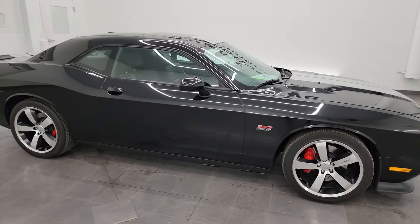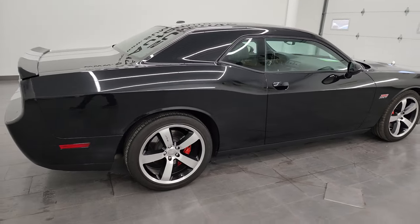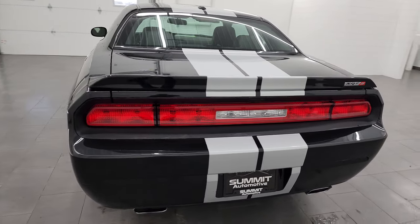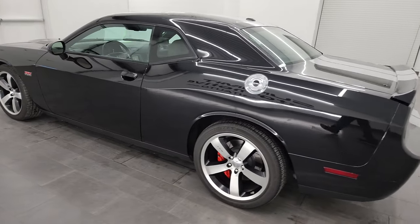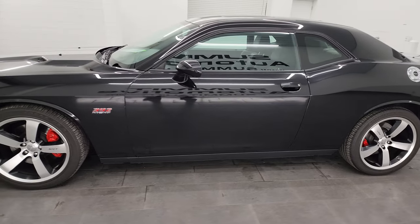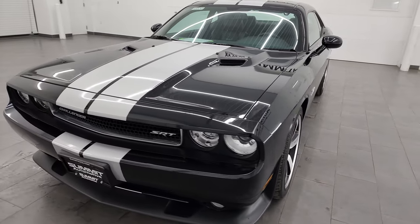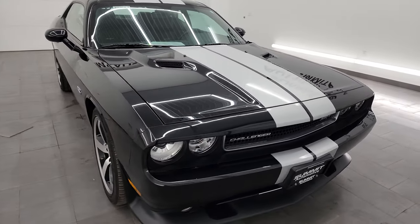Hey, this is Brett and this 2011 Dodge Challenger 392 SRT8 is stock number 14459Z. I am here at Summit Automotive in Fond du Lac, Wisconsin, your new and used sports car and Dodge Challenger headquarters. This 2011 Dodge Challenger 392 SRT8 has the 6.4 liter V8 Hemi engine, puts out 470 horsepower, and it's paired up with the six-speed manual transmission.